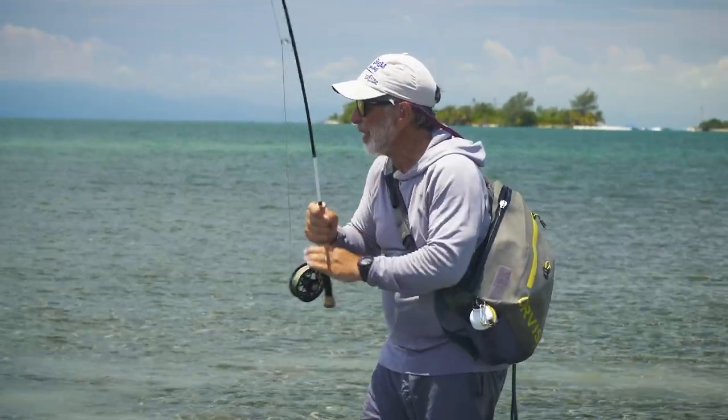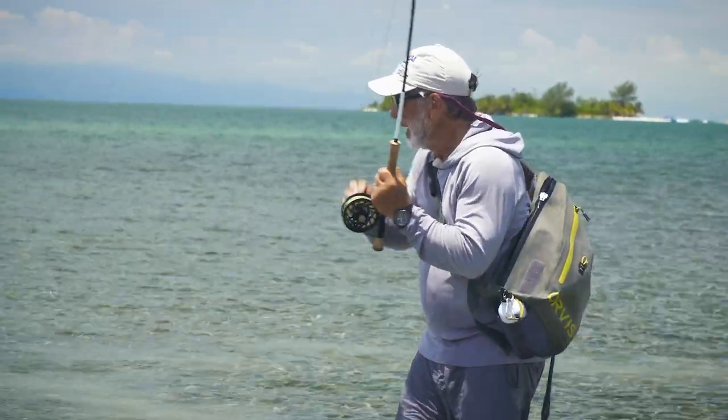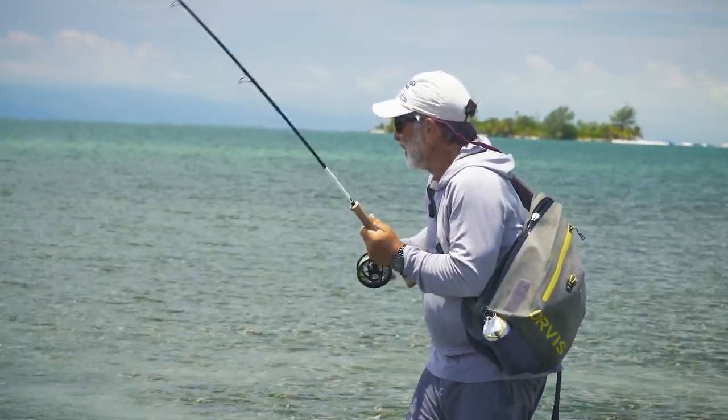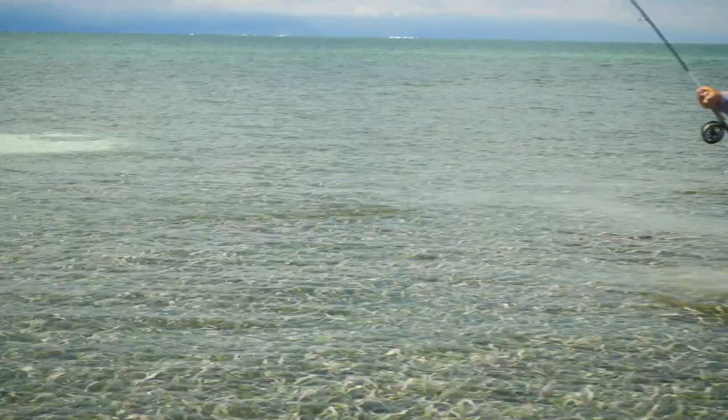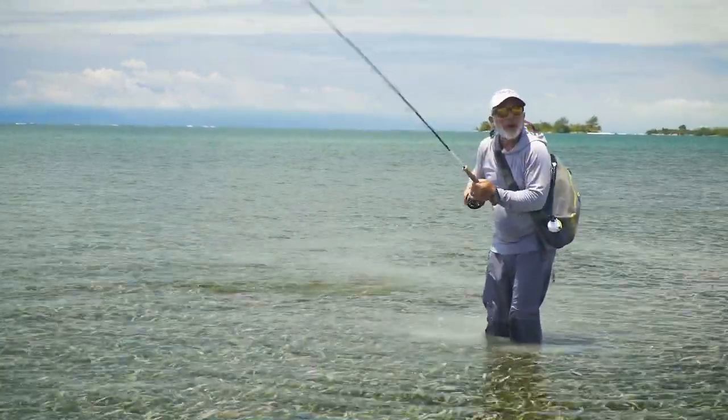This big old bonefish came in alone and just came in on the flat, very shallow water. I threw the fly to him, he came right over and ate it. They don't always do that.